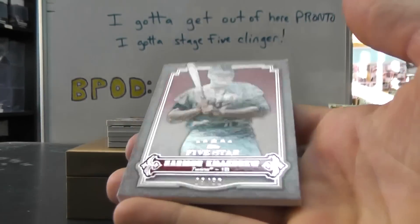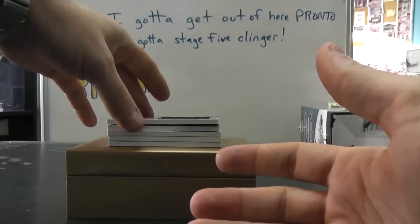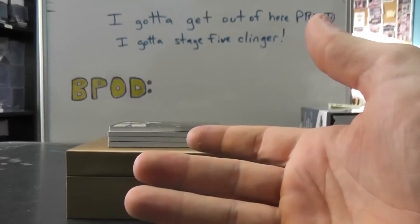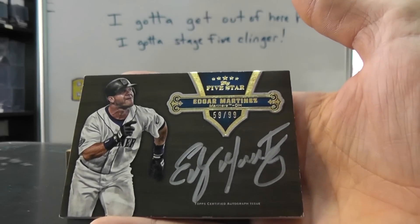We have numbered to 80, Herman Killebrew. Base card. Base card, jersey of Joey Votto — jumbo jersey — and that one's numbered to 25. Silver ink autograph, Edgar Martinez to 99.